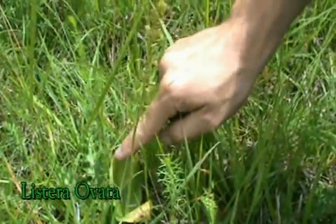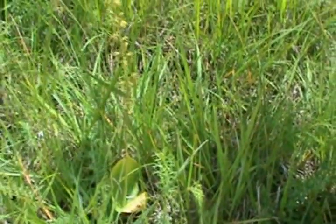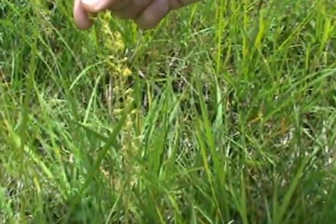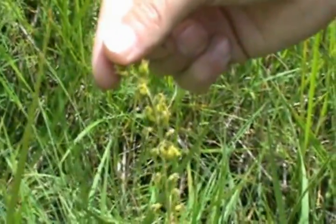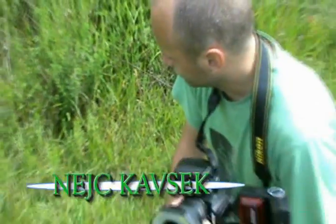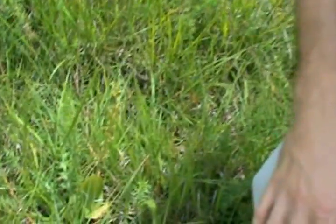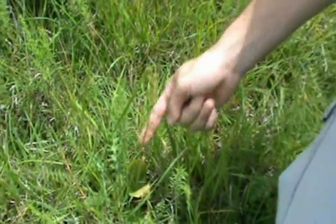Here we have another orchid, it's called Listera ovata. Ovata means egg, because the leaves are in the shape of an egg. It's not a very attractive orchid, but it is one of the four most common orchids in Slovenia. I've read some articles that this orchid can be used to produce some medicine or drugs for HIV/AIDS, so maybe it has some potential.